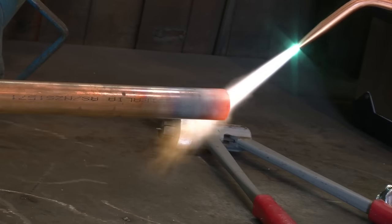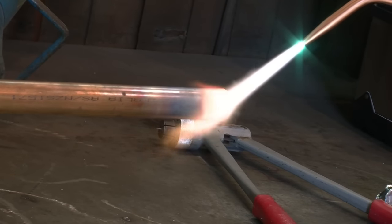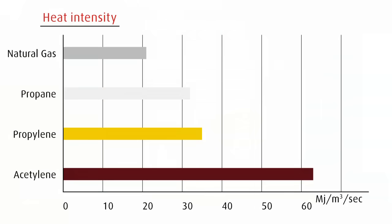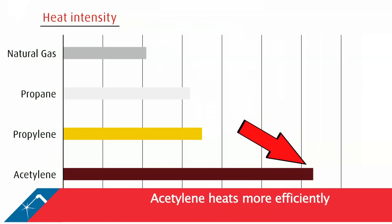Flame temperature is not the whole story. A good flame must be able to transfer its heat rapidly and efficiently to the workpiece. The oxyacetylene flame is the most intense of all fuel gases, making it the preferred flame for cutting, hardening or gouging processes which demand rapid intense heat for quality results.